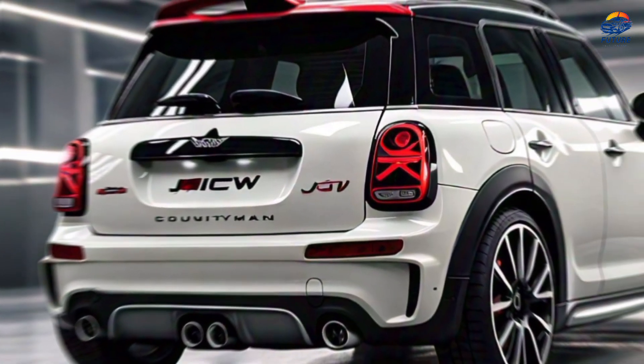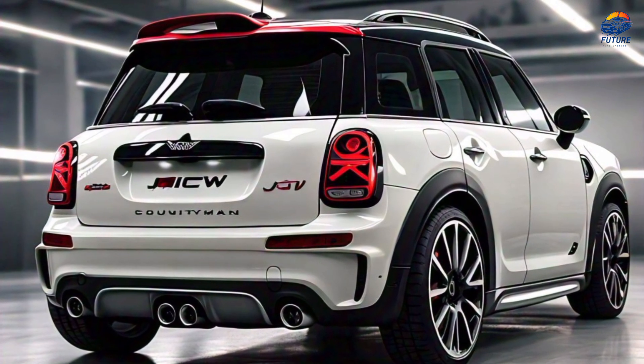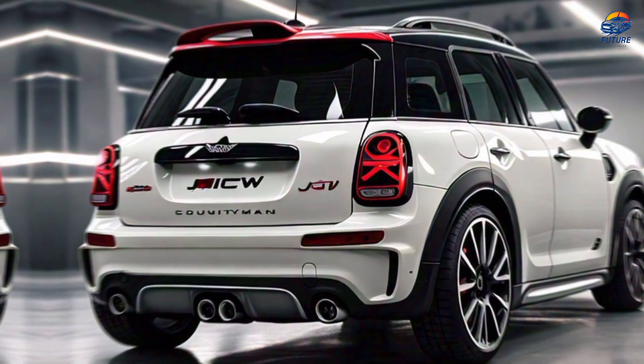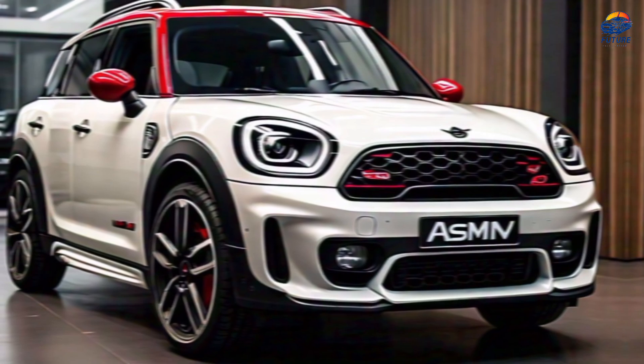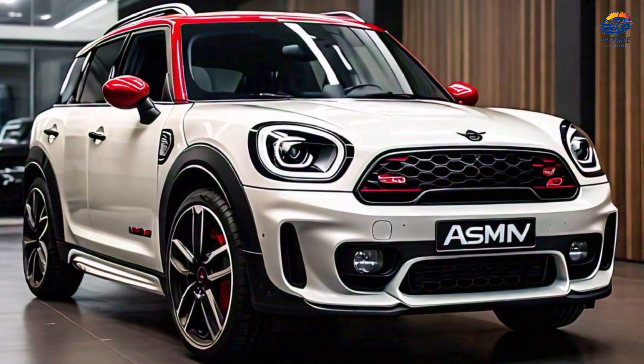Let's start with the exterior. The Countryman Jayce EW's sleek design is accentuated by its snowy white finish. Notice the subtle Jayce EW badging, sporty alloy wheels, and chrome exhaust tips.